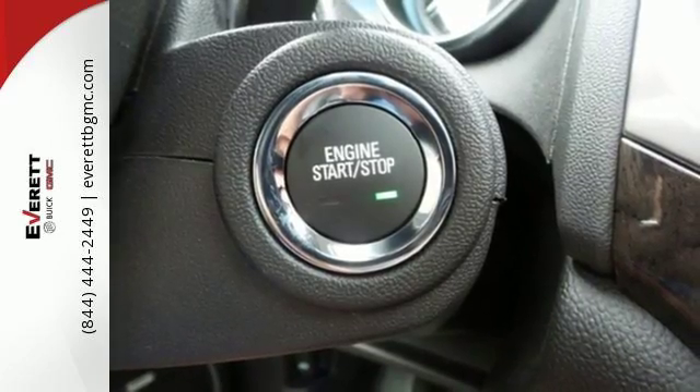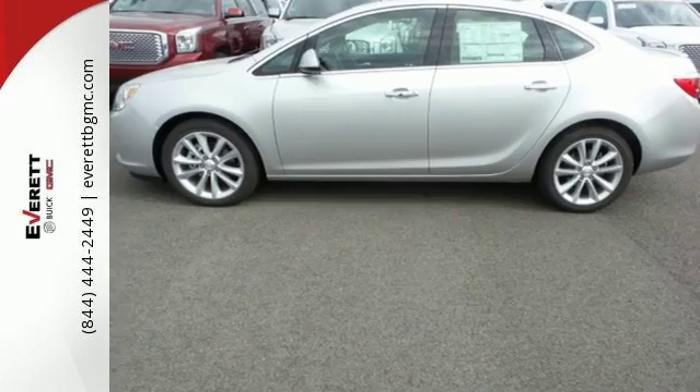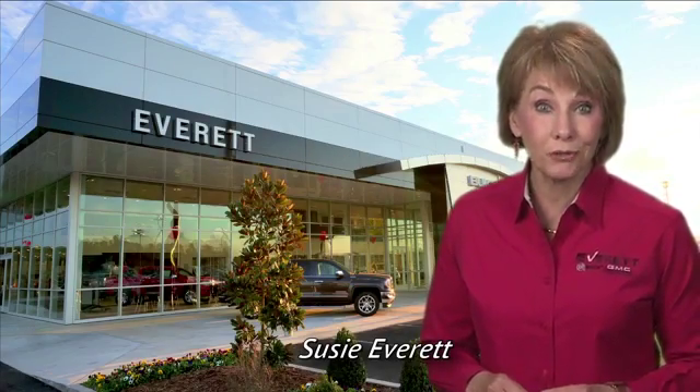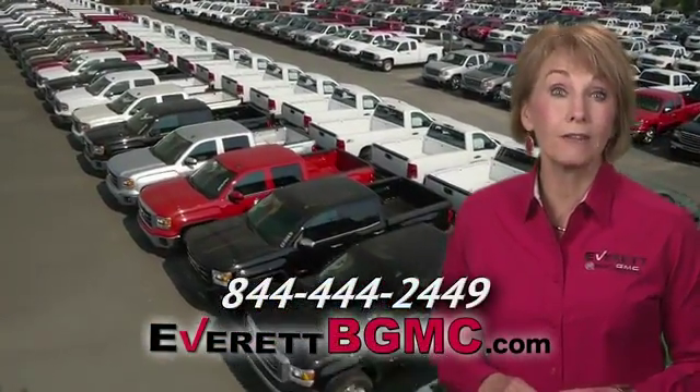It's Buick elegance in a smaller sedan. Take it for a test drive today. If you have any questions or if you're interested in any of the vehicles you've seen from Everett, please call us at the number on your screen or click on EverettBGMC.com.